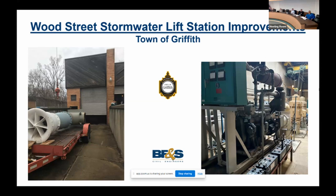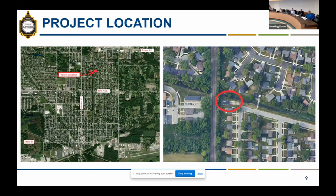The Wood Street stormwater lift station is located in the heart of Griffith along the Katie Marsh Ditch. Just to the east of this site is the Army Corps Deep Tunnel and Raker.